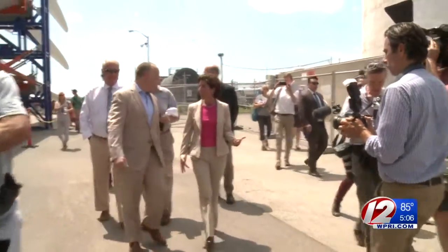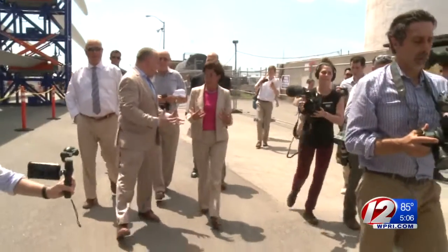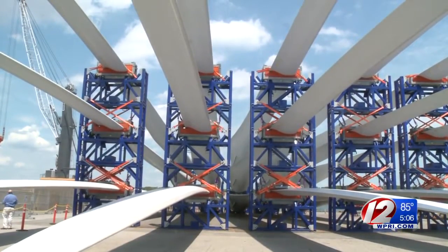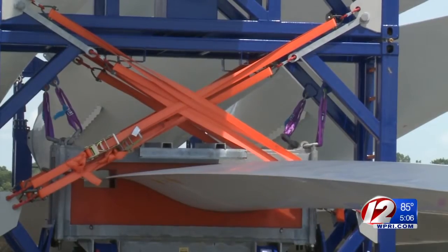On Monday at the Port of Providence, Governor Gina Raimondo toured the turbine blades, which will soon be added to the foundation off Block Island. Meanwhile, the turbine engines are on their way over from France.